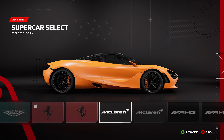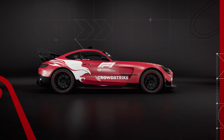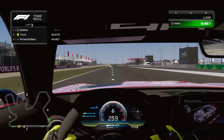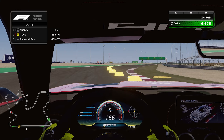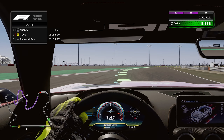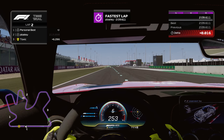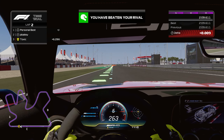Over to the Mercedes safety car now — will this be any faster than the Aston Martin one? Let's see. Across the line, a 2:09.6.